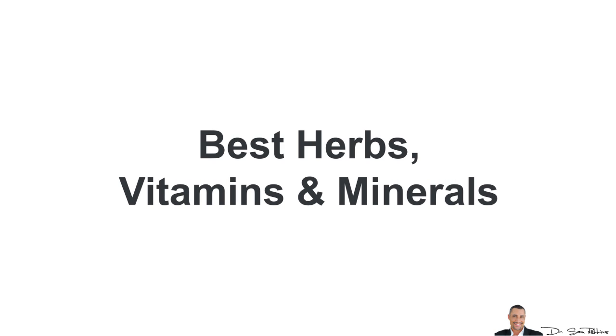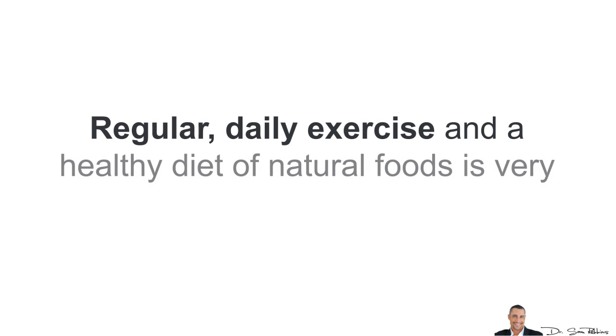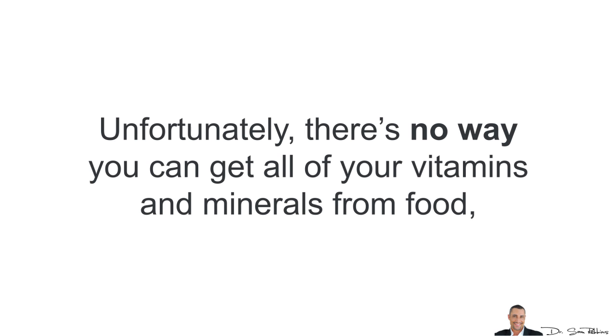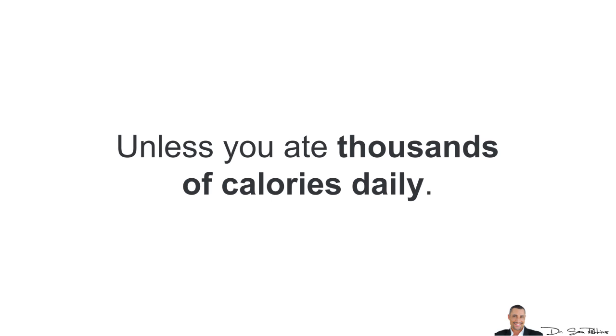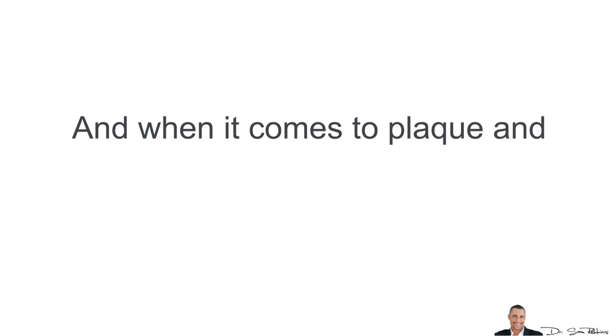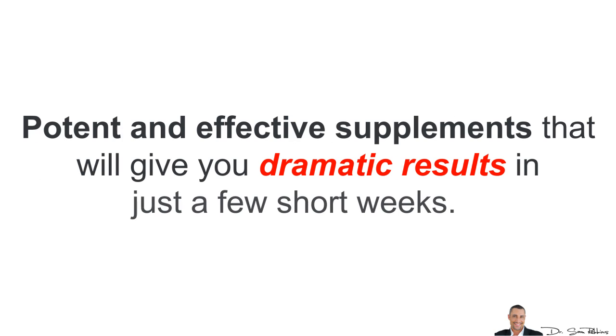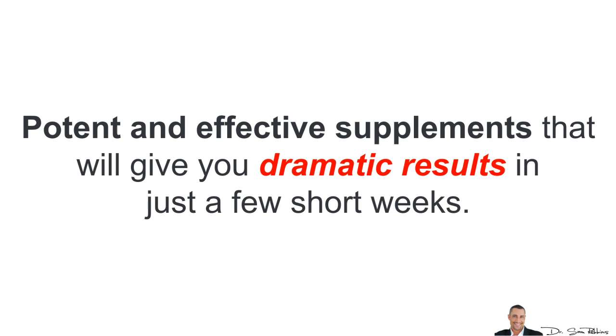Getting started with the best herbs, vitamins and minerals: regular daily exercise and a healthy diet of natural foods is very important for overall health. Unfortunately, there's just no way you can get all of your vitamins and minerals from food alone, unless you ate thousands of calories daily. When it comes to plaque and calcium removal, there are some very specific, potent and effective supplements that will give you dramatic results in just a few short weeks.